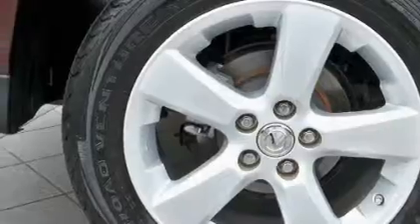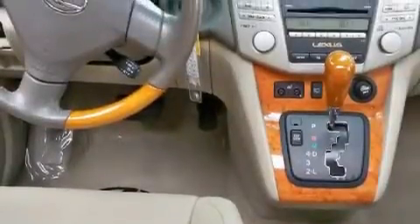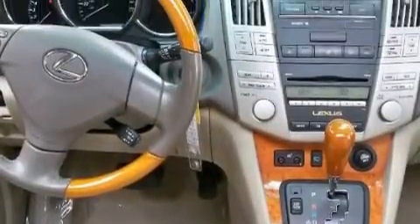This vehicle has fewer than 44,000 miles on the odometer. This Lexus has had only one owner, and it qualifies for the Carfax buyback guarantee. This automobile won't last long at this price. Call and arrange a test drive now.